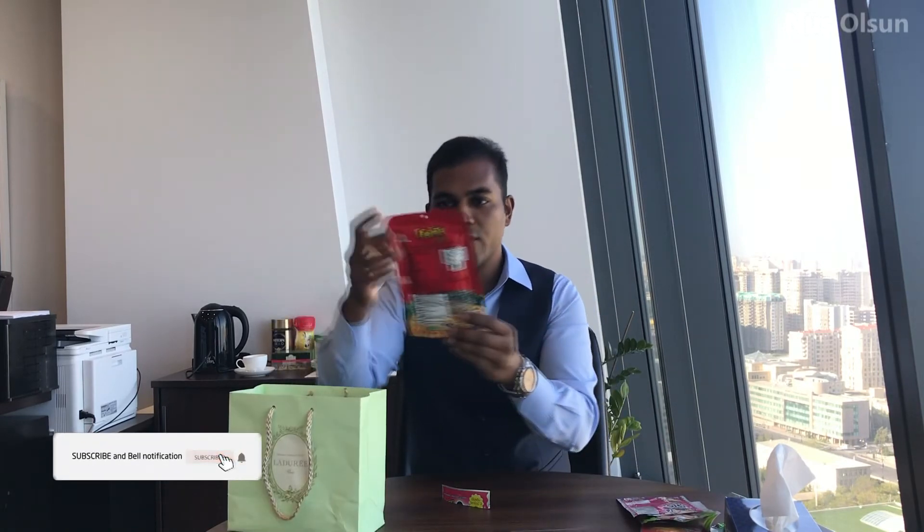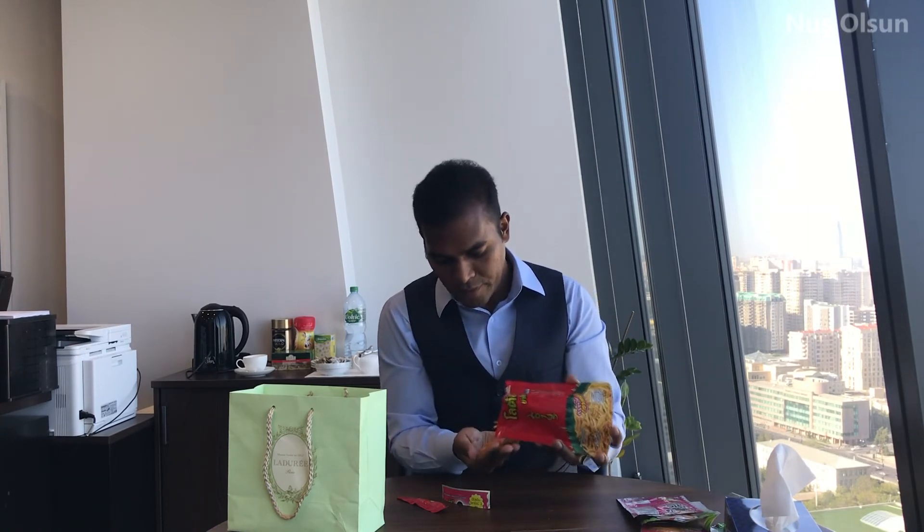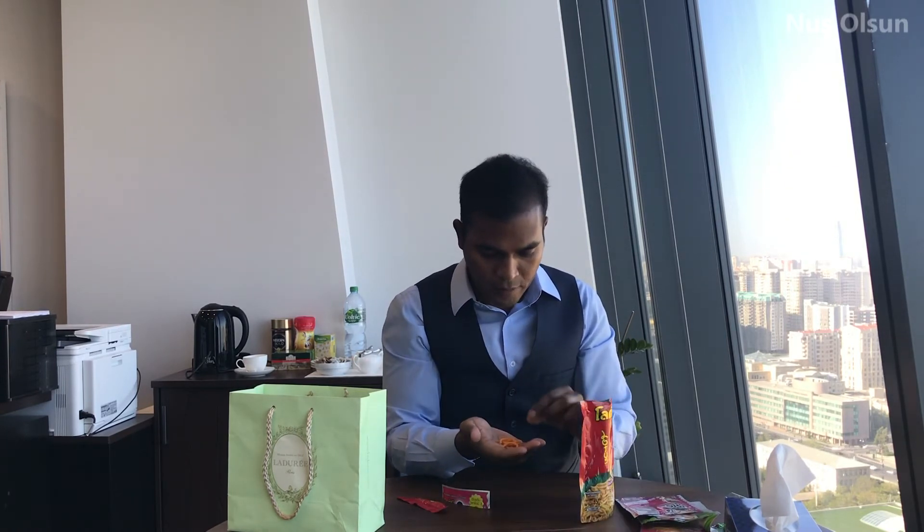The last one is something like potato chips, but I'll open and check. It's not quite like potato chips. How can I describe the taste? A little bit sweet and salty — it's kind of fried dough. It's really good with tea.